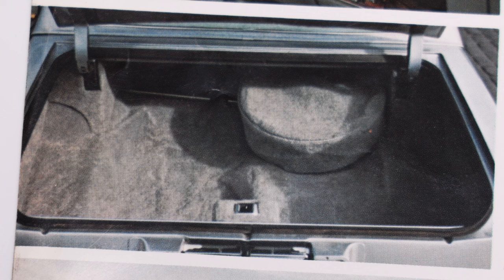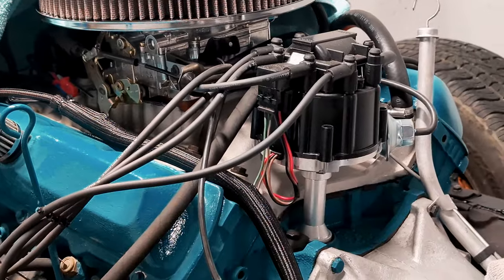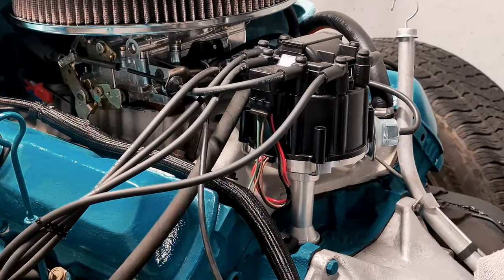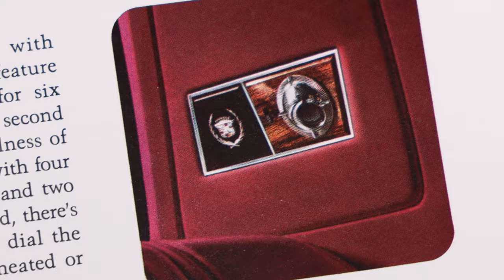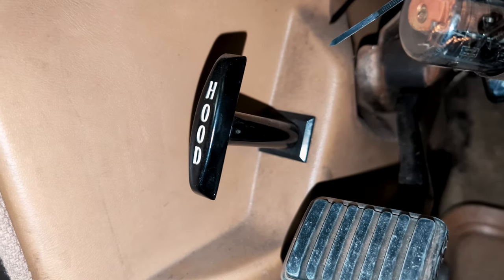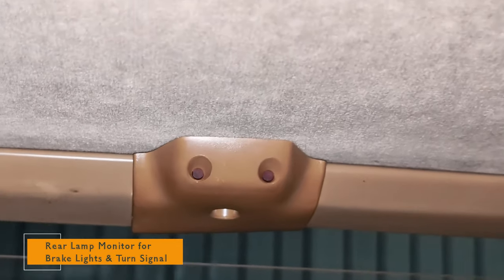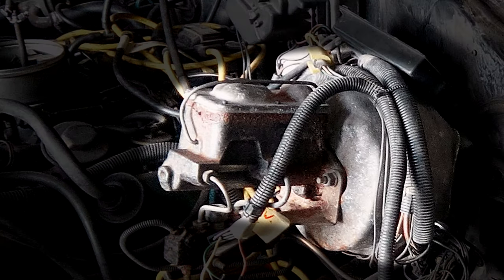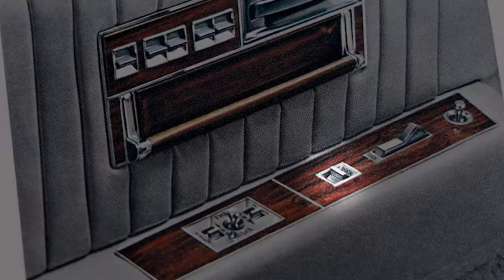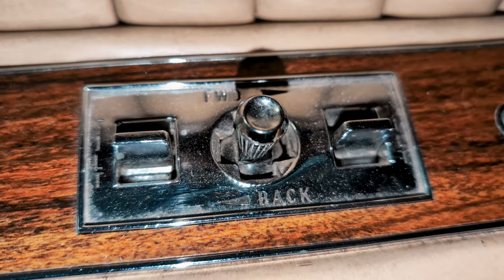A full size spare tire. High energy ignition system. Individual front armrests. Individual rear seat interior reading lamps. Inside hood release. Lamp monitors. Power brakes. Power door locks.